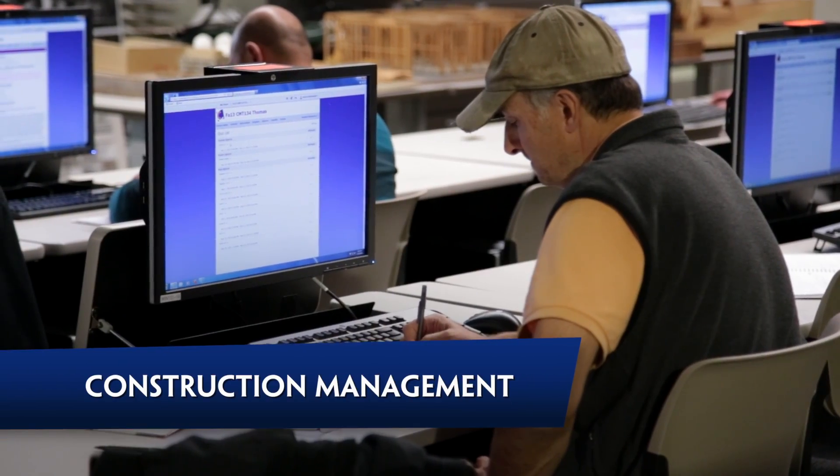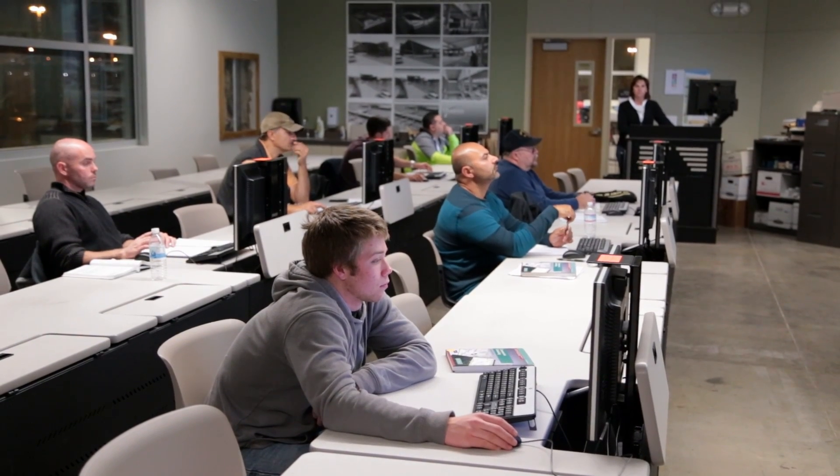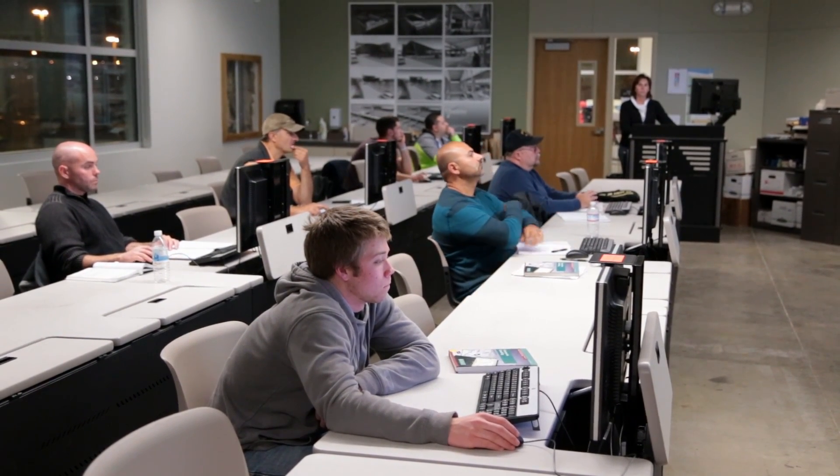I've taken three of the construction management classes — this is my fourth. It's really awesome. We've got two estimating courses: a foundation estimating and a computer estimating class. The other classes we have are specification and print reading. In two years you can have a pretty good base for being able to do construction management.